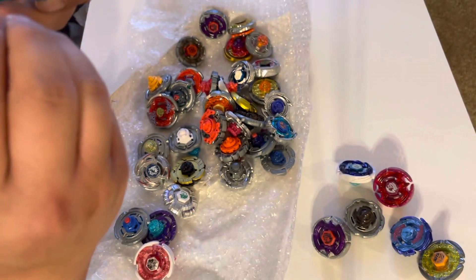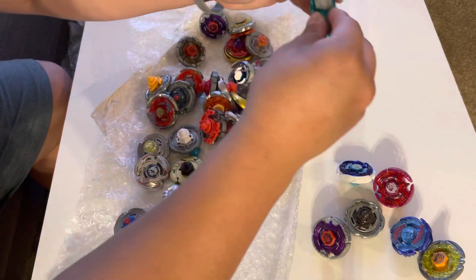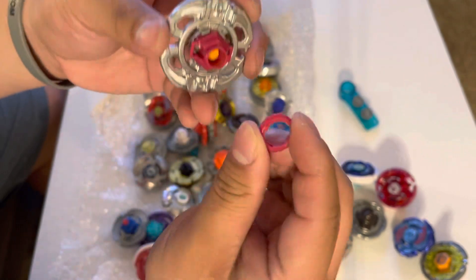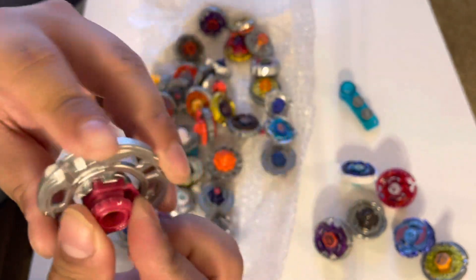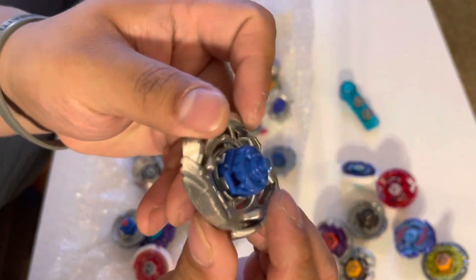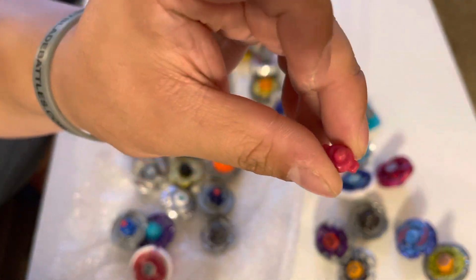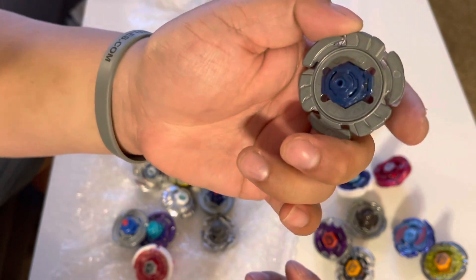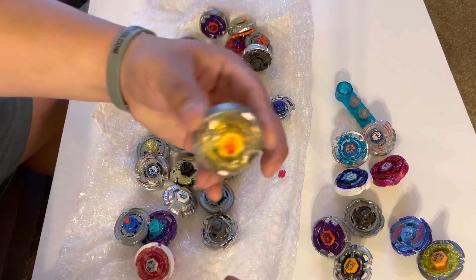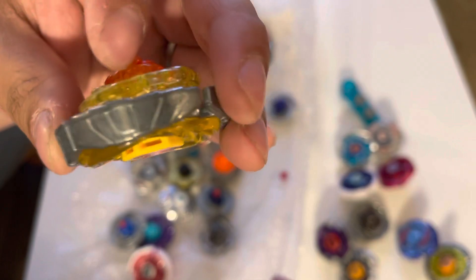We have a couple of Metal Faces here. Let's see if the threads are in good condition — the threads are in good condition, everybody! So what else do we got here? A Sagittario — the tip broke off. A pre-hybrid Pegasus, the tip is a bit worn. Oh, here is the performance tip for the Sagittario. A Lightning El Drago — surprisingly the hole flat's in good condition. A Takara Tomy Earth Virgo — let's go, in like mint condition!